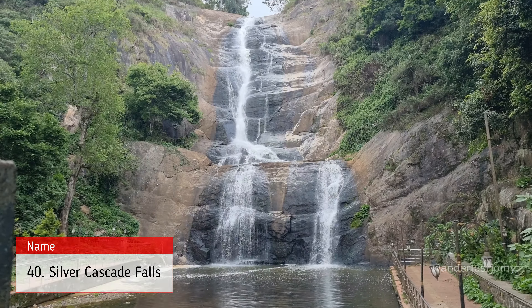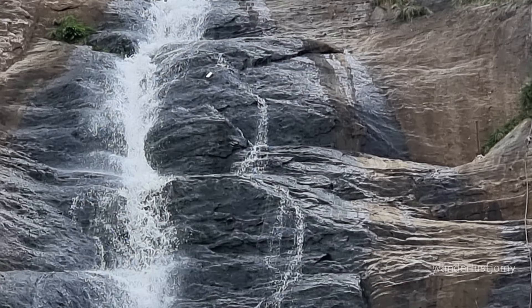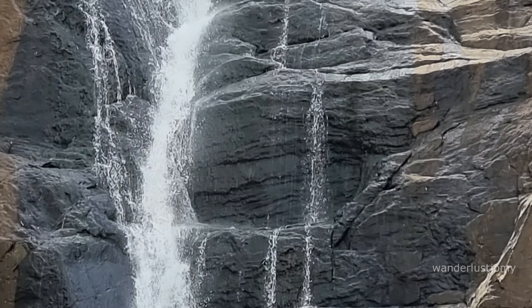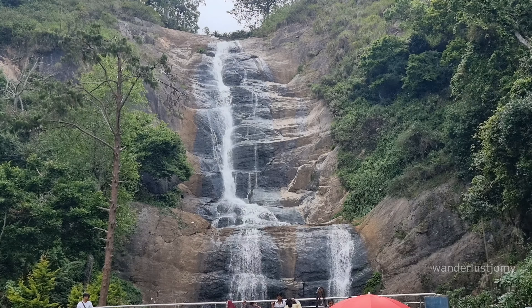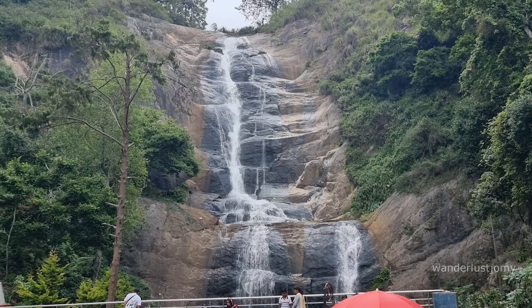Silver Cascade Falls is a natural waterfall cascading down the hills near Kodaikanal, situated along the route from Madurai to Kodaikanal. This waterfall is renowned for its shimmering appearance as sunlight reflects off the cascading water, giving it a silvery sheen. Fed by the overflow from Kodaikanal Lake, Silver Cascade Falls offers a refreshing and picturesque sight, making it a popular stop for tourists.